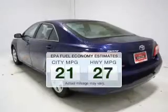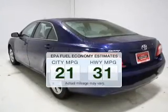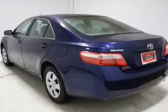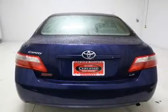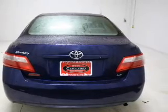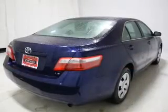In the city or on the highway, you'll spend less time at the pump with this fuel efficient vehicle. The powertrain includes front wheel drive with an efficient four-cylinder engine connected to a manual transmission that will keep you in touch with your vehicle. The anti-lock braking system will keep you safe on the road.